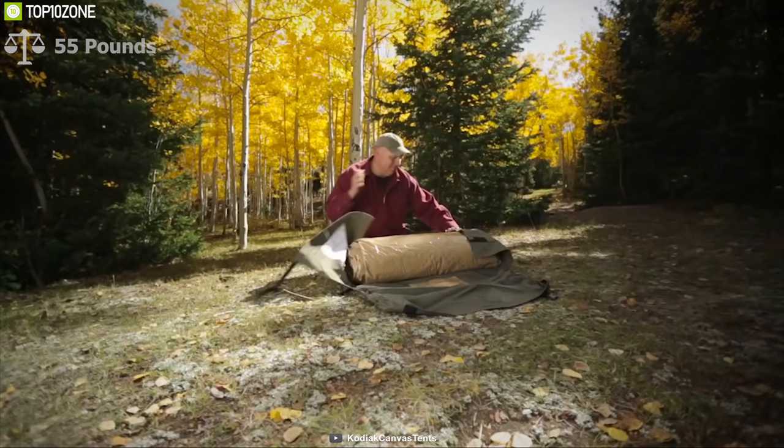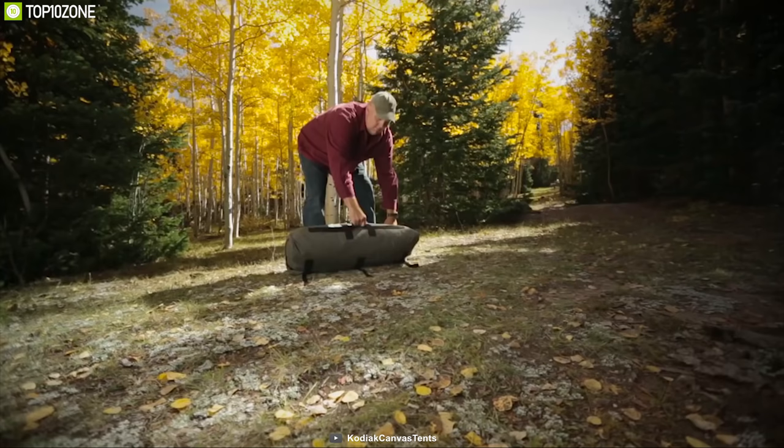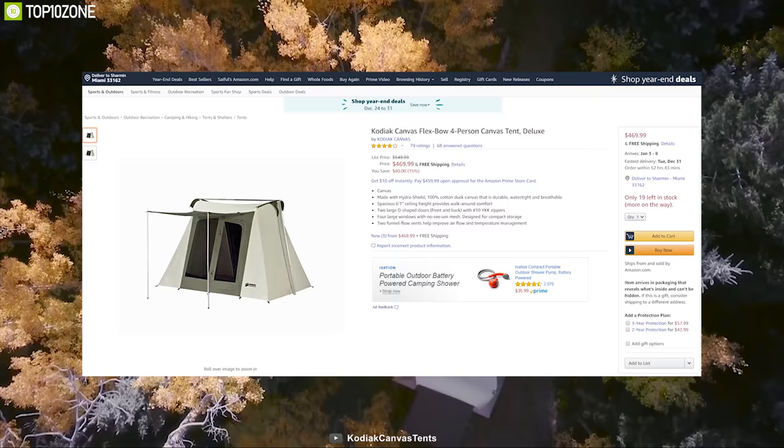Weighing around 55 pounds, this tent is super compact when folded and allows you to carry it with you easily. You can get it online to enjoy home-like comfort at any campsite.